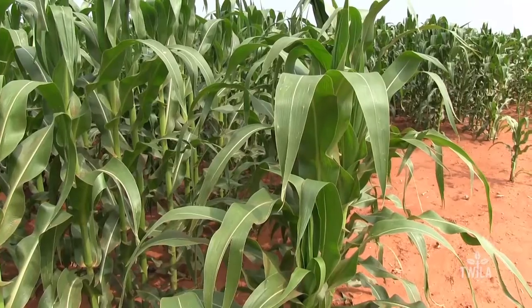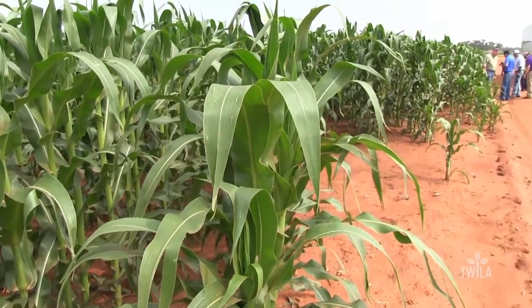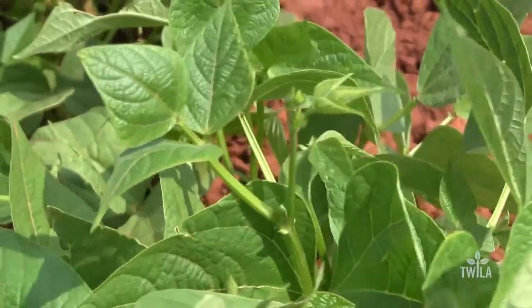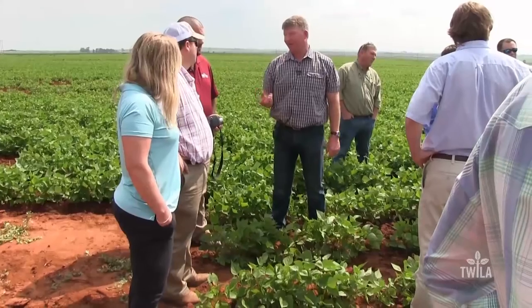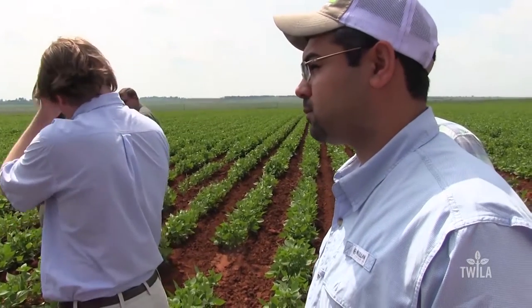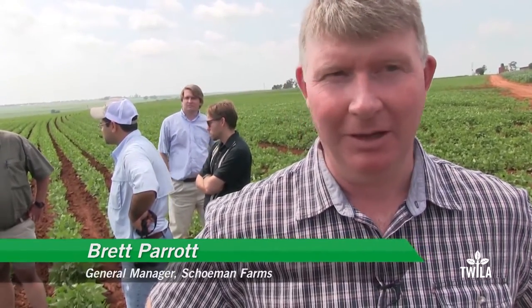Corn production on the Schoeman farm takes up about 62 percent of the operation. In addition to the corn, these ag leaders jumped at the opportunity to check out young soybean plants. Parrott says it's nice to share knowledge with farmers, which is why he looked forward to the visit from Class 14: it's important for people to understand what we're going through here, the problems that we have — South Africa is very unique in the issues we have and the way we run our businesses.